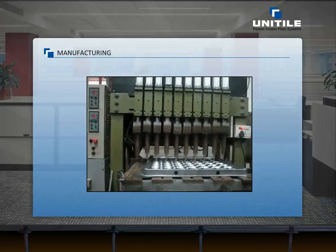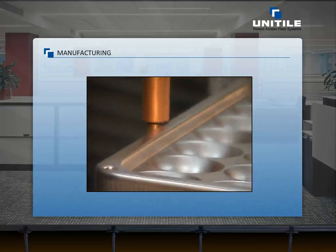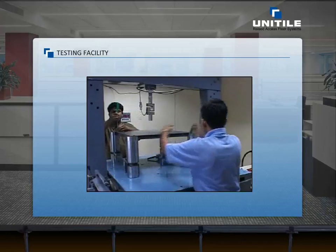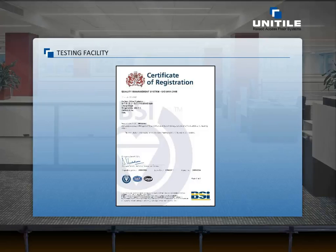We have the ability to deliver 750,000 square meters of raised floor production annually. We are fully equipped with state-of-the-art machinery and an in-house testing lab to produce the highest quality of varied product range, which conforms to various international standards. We have been accredited with ISO 9001-2008 for our manufacturing processes.